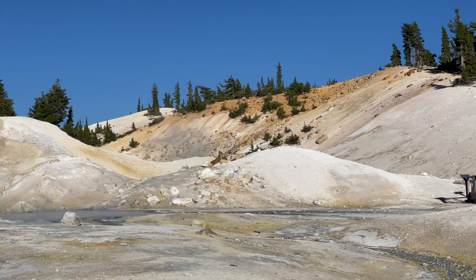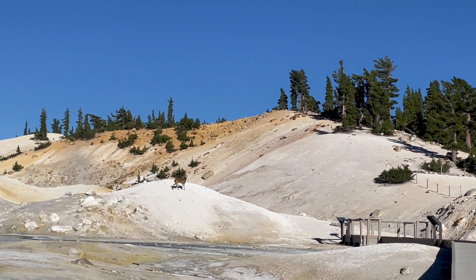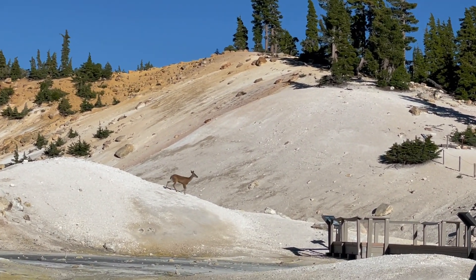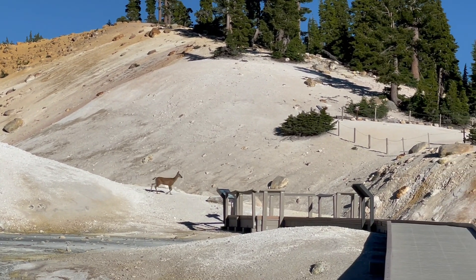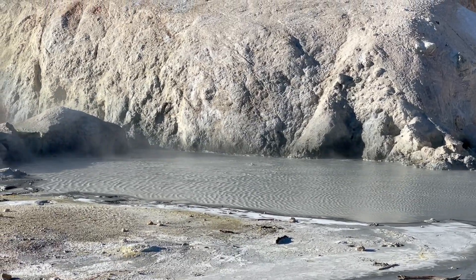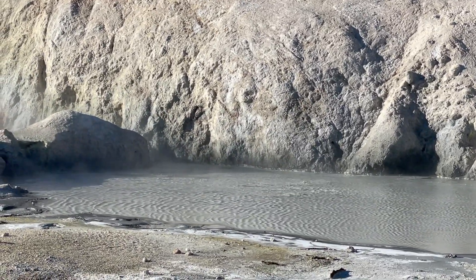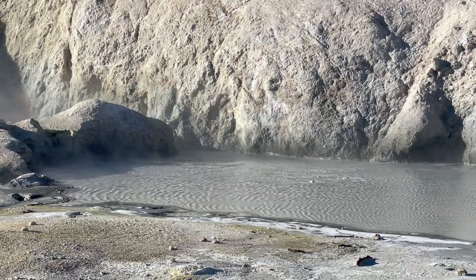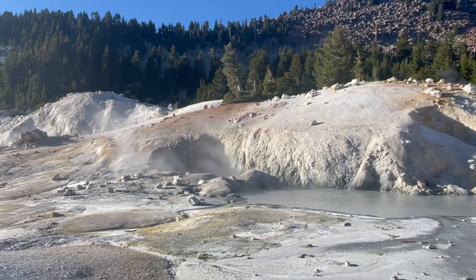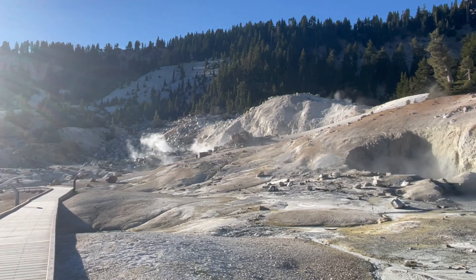Look at the agility of this deer! It's able to stand on the sulfurous surface of this place without caving in. I call that Nobel Prize worthy!